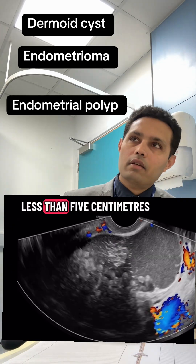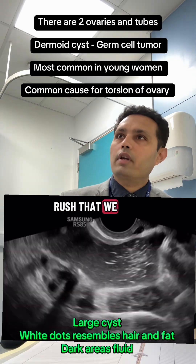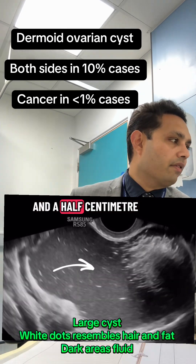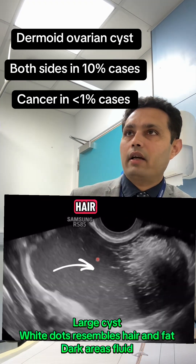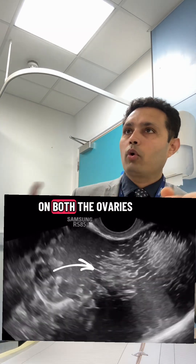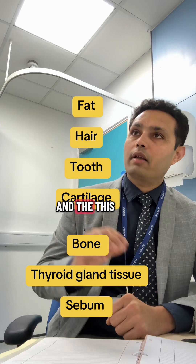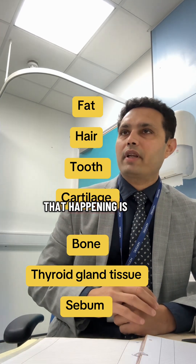Dermoid cysts, if they are less than five centimeters, then it is not a real rush to get this taken out or have surgery. You have a dermoid cyst on the right side measuring around one and a half centimeters, and on the left side measuring around three centimeters. It contains fat, hair, and water inside. This is not a cancer cyst — you have them on both ovaries. This happens in 10% of patients. It is not looking like cancer at all on the scan, and this type of cyst does not behave as cancer — very unlikely. The chance of that happening is less than one percent.